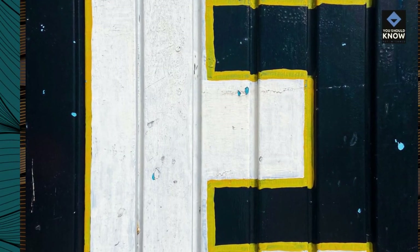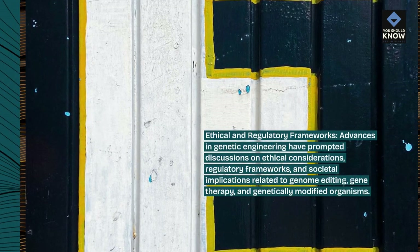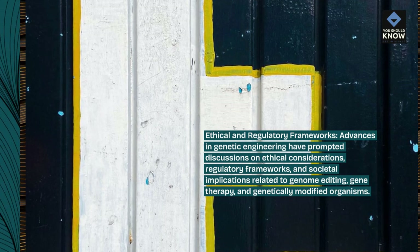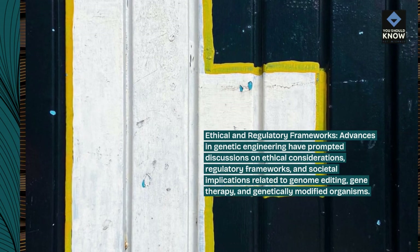Ethical and Regulatory Frameworks: Advances in genetic engineering have prompted discussions on ethical considerations, regulatory frameworks, and societal implications related to genome editing, gene therapy, and genetically modified organisms.